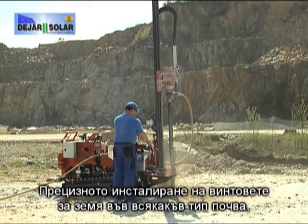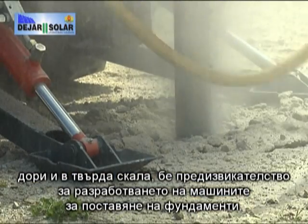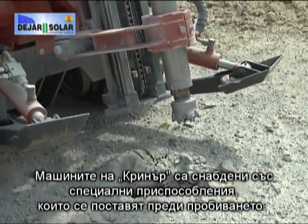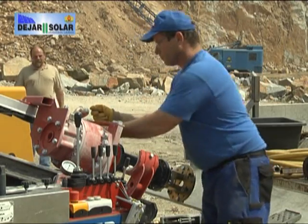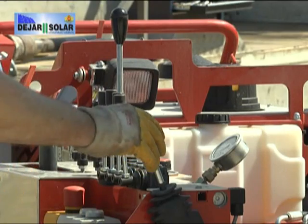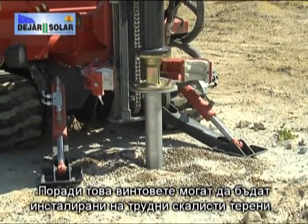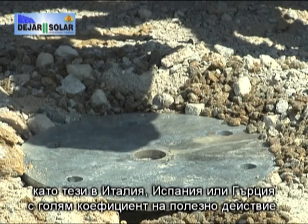The pinpointedly accurate installation of ground screws in all types of soil, even in hardly soluble rock, was a challenge for the development of custom-made foundation installation machinery. The Krinner installation machines are equipped with special pre-drilling devices. For that reason, ground screws can also be installed in challenging soil conditions and rock, such as in Spain, Italy or Greece, with high performance capacity.